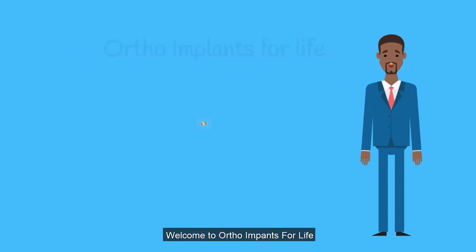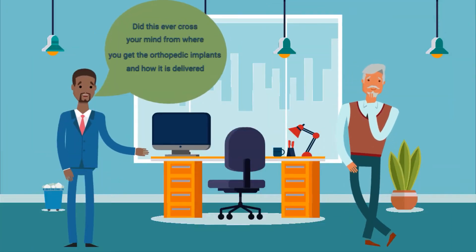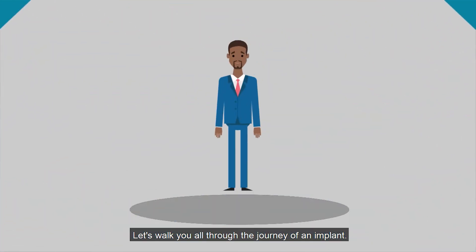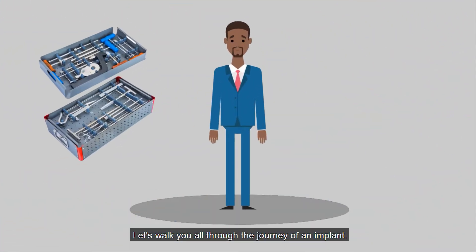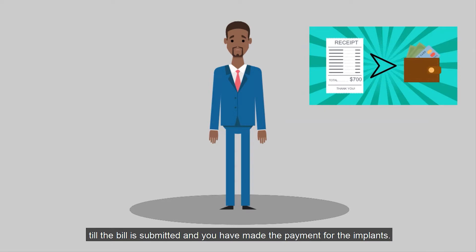Hello everyone, welcome to Ortho Implants for Life. Did this ever cross your mind — from where you get orthopedic implants and how they are delivered? Let's walk you all through the journey of an implant, from the doctor placing the order till the bill is submitted and you have made the payment.